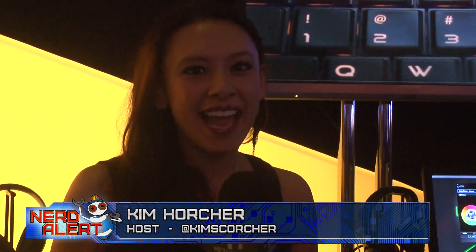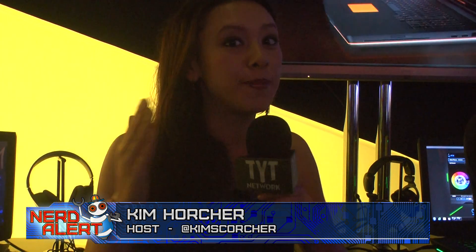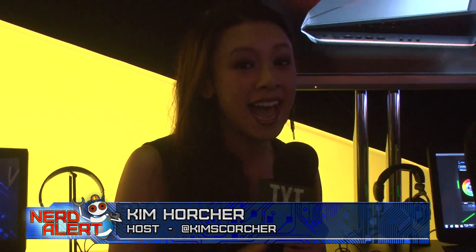We are at E3, a big convention for games, but sometimes we forget that what we play games on is just as — if not way more — important. So that's why we stopped by the Alienware booth. They are the name in gaming laptops and they've made a few big announcements. We're here with Eddie from the product team who can tell us much more.